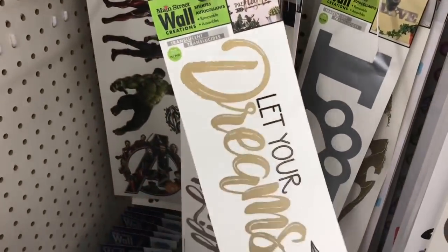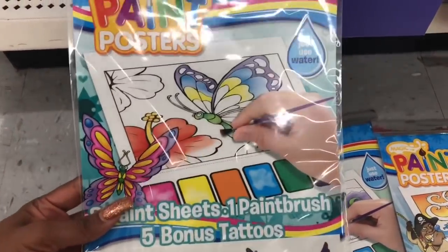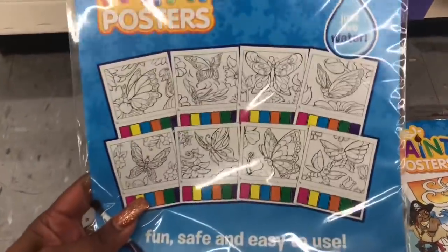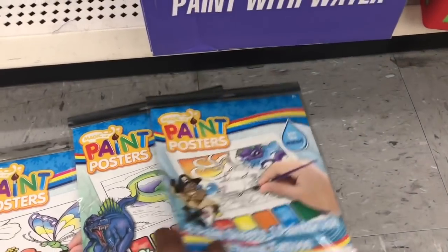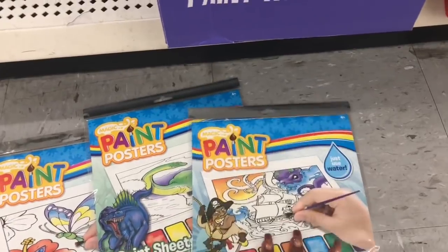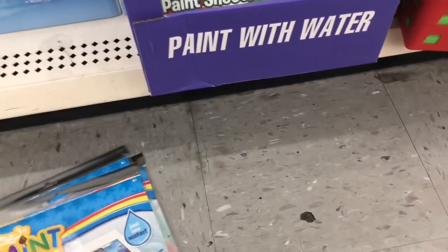'Let Your Dreams Take Flight' — I like that. So many decisions! They have new magic paint posters — you just use water and you get all of these posters. They have the butterfly, the dinosaurs, and the pirates. These are super cute because you don't need anything but water, so no paint everywhere and you get a ton of them. You notice how I'm trying to sell myself on buying these and I really don't need them, neither do the grandkids.